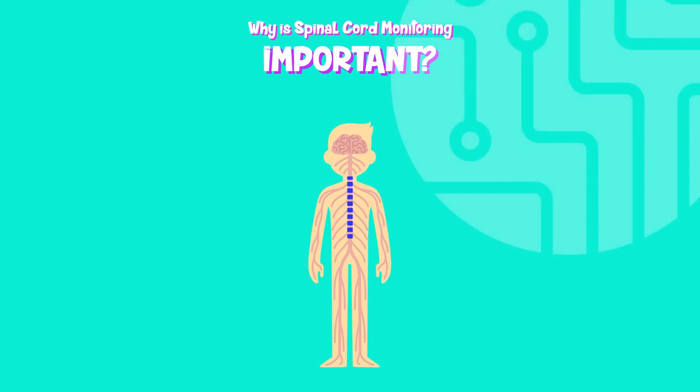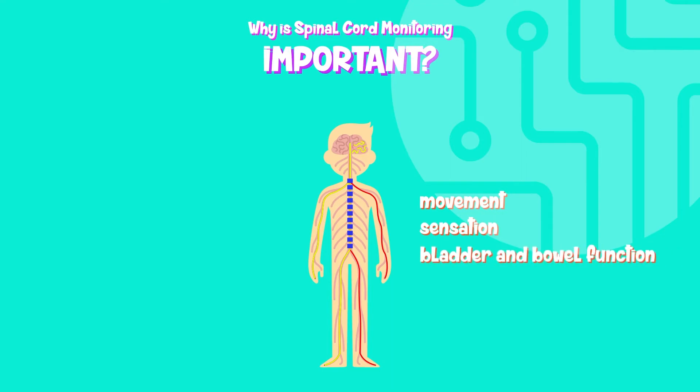The spinal cord and nerves control voluntary and involuntary activities of the body: movement, sensation, bladder and bowel function, just to name a few.